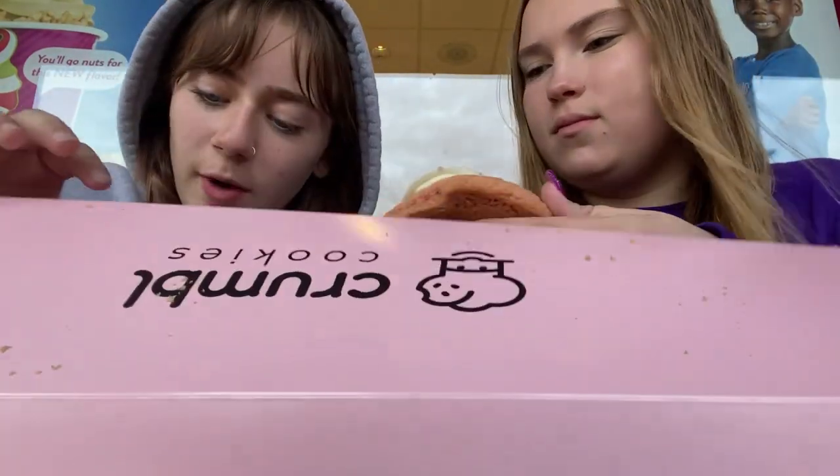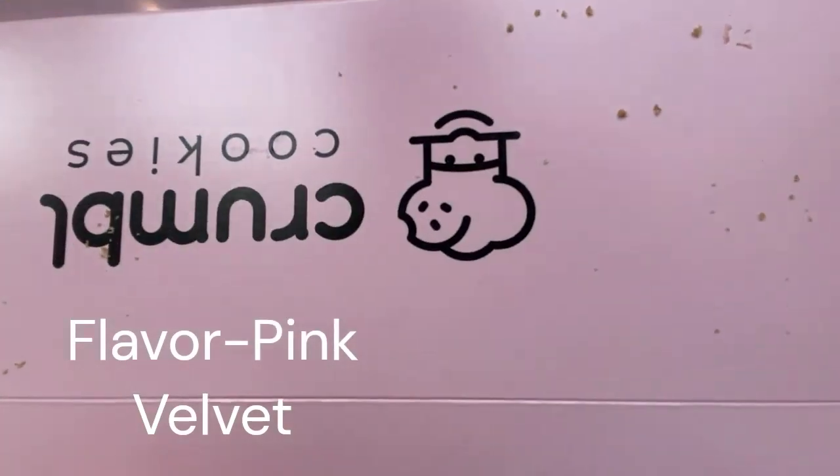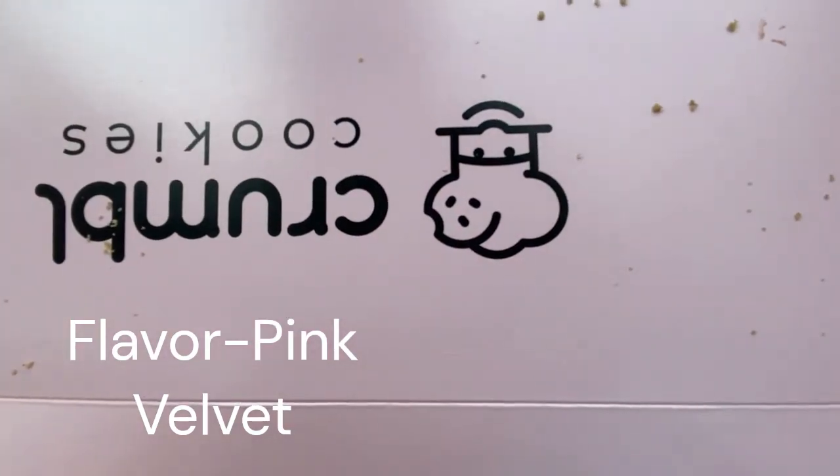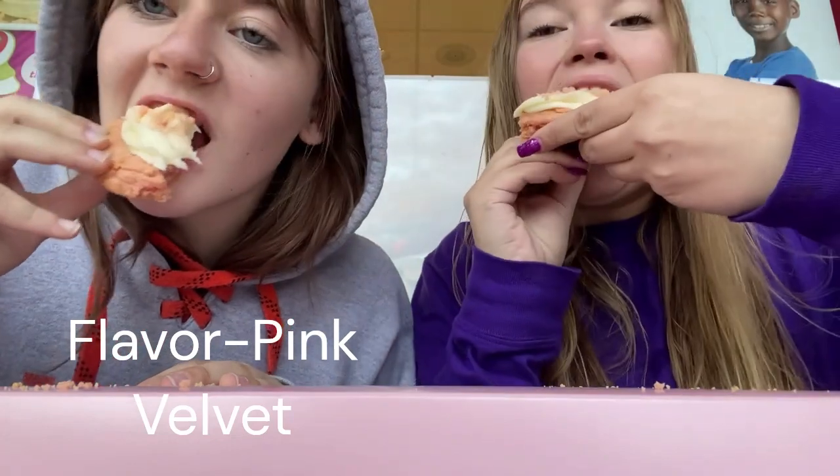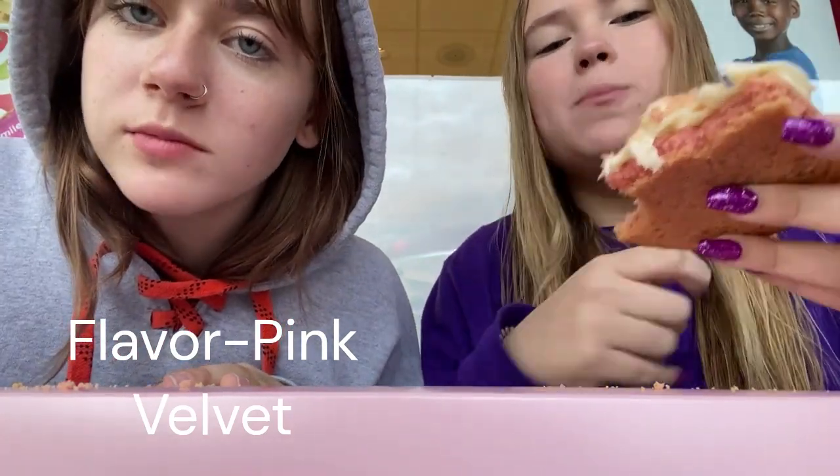It's warm. This is pink velvet — that's what it looks like. Three, two, one. I want this one. It's like it tastes like a normal cookie. Girl, you're wrong. It's like crunchy and then soft in the middle and then like drippy frosting, but like cream cheese frosting, so it's good. It's just a little plain.